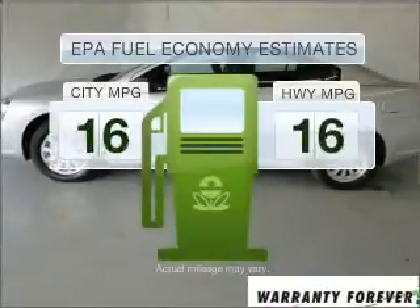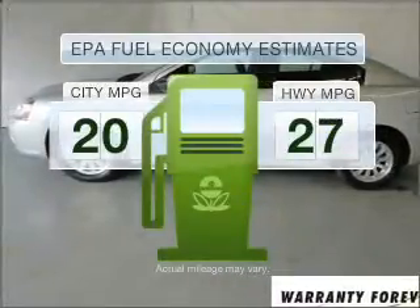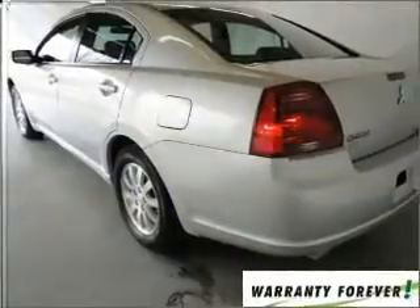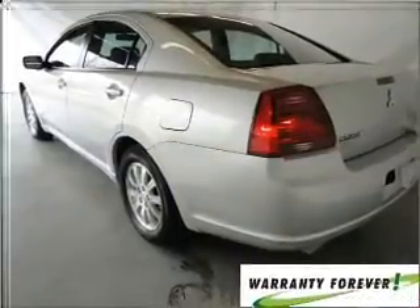Save your money. Make less trips to the gas station to fill up your gas tank when driving this fuel-efficient vehicle with an efficient four-cylinder engine connected to a smooth-shifting automatic transmission.